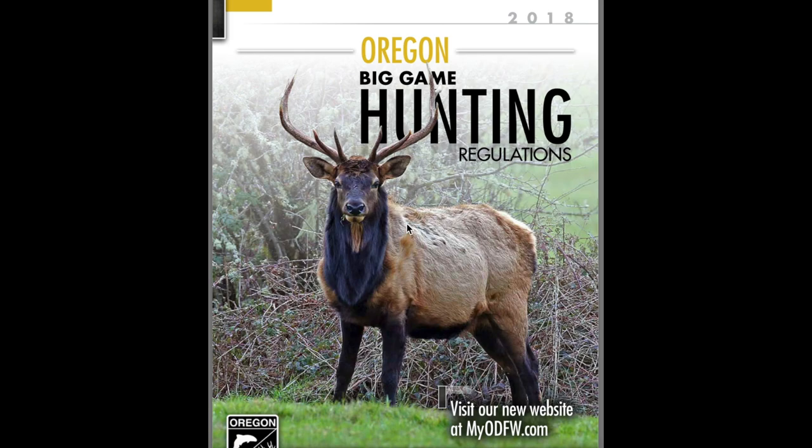Every single year Oregon and every other state release their big game regulations that discuss what the rules are, the fees, and everything associated with it. This can be found online, or you can go to any store in Oregon that sells hunting licenses. In your home state you should be able to find the same process, and they too will discuss what the costs are.